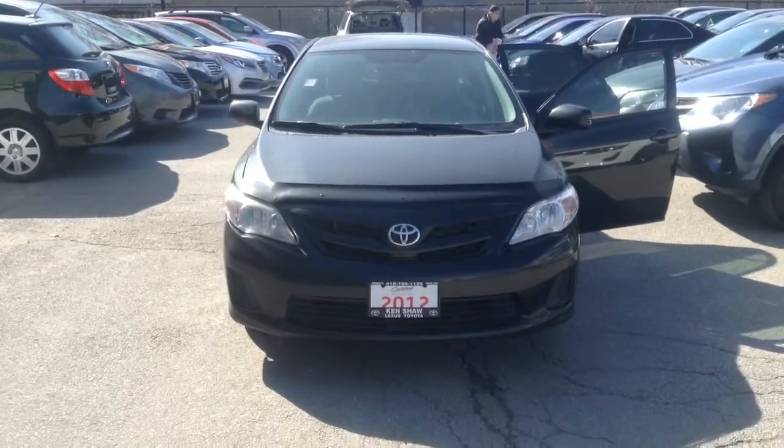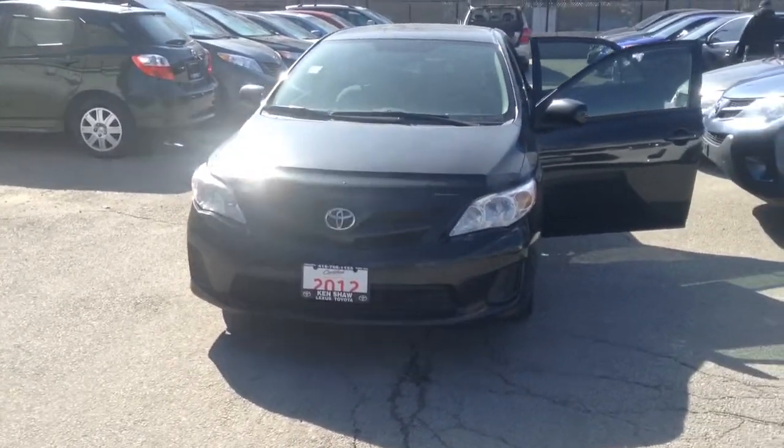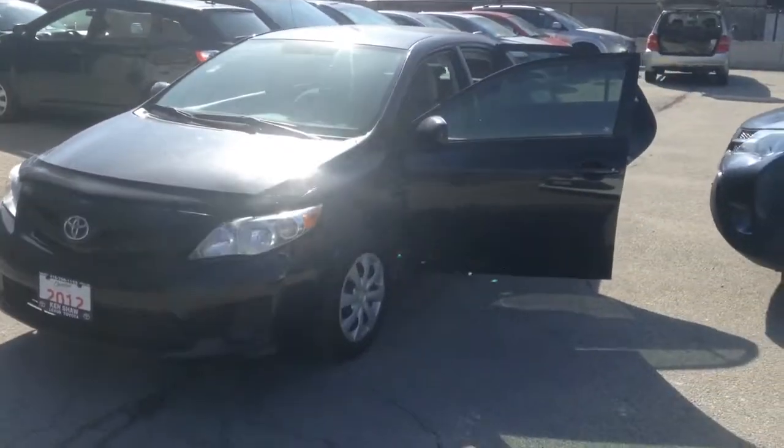Good morning, this is Alicia at Kensha Toyota. I received your email with the inquiry about the 2012 Corolla. I just thought I'd take a video for you to give you a better look at the vehicle.